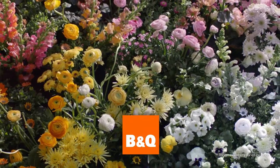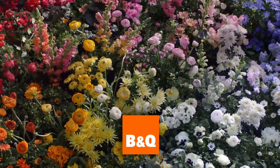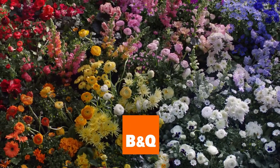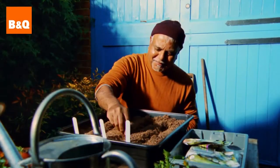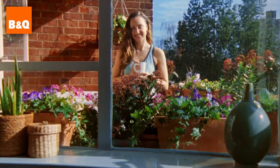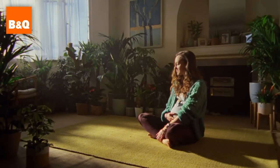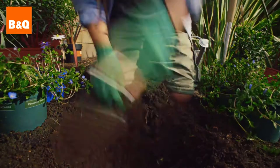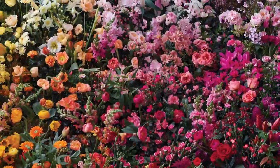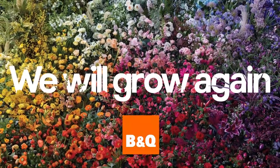At B&Q we've grown our range to over 2,000 plants and we take pride in the quality of each and every one, because we know what it means to be plant proud. From our safe hands to your green fingers we've got everything you need for brighter days. So bring on the fresh soil and muddy knees. With over 2,000 plants at B&Q we will grow again.